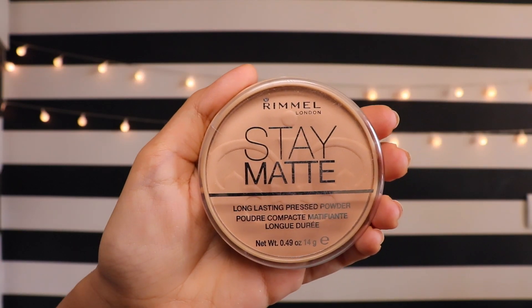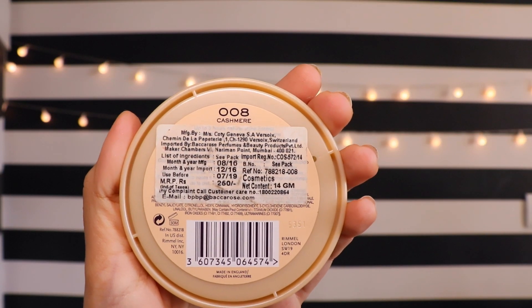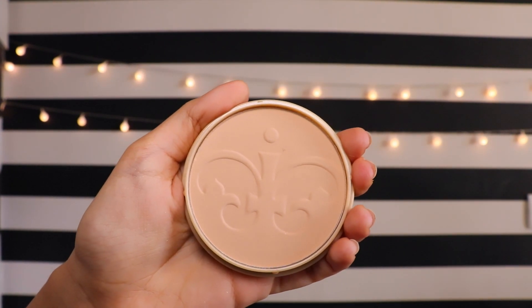For makeup, I have something which I bet all of you will know about — it's the Rimmel Stay Matte powder. I came to know about this from a British YouTuber. I've been trying to get hold of one in my shade for months. I got to the point where I just wanted one even if it wasn't my shade, so I got shade 008 Cashmere a long time back — it was not my shade at all. Then I saw they had 004 Sandstorm in stock.